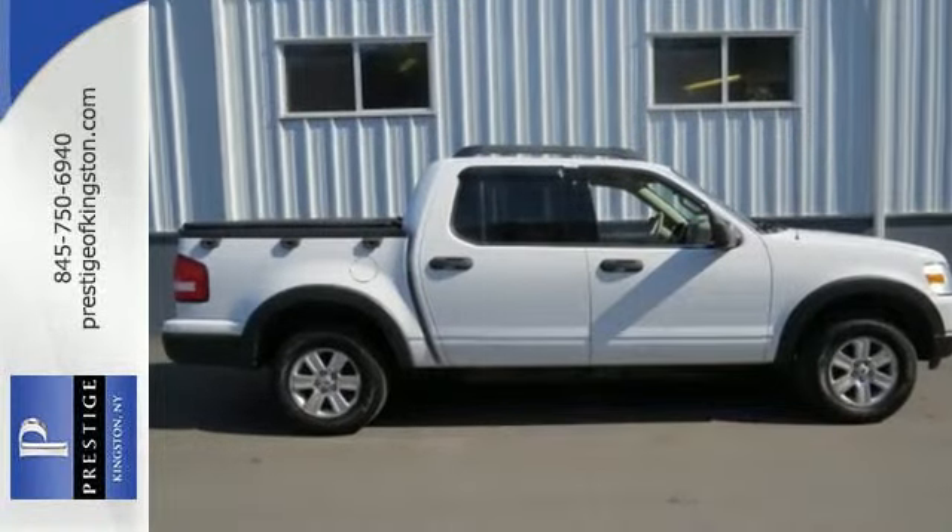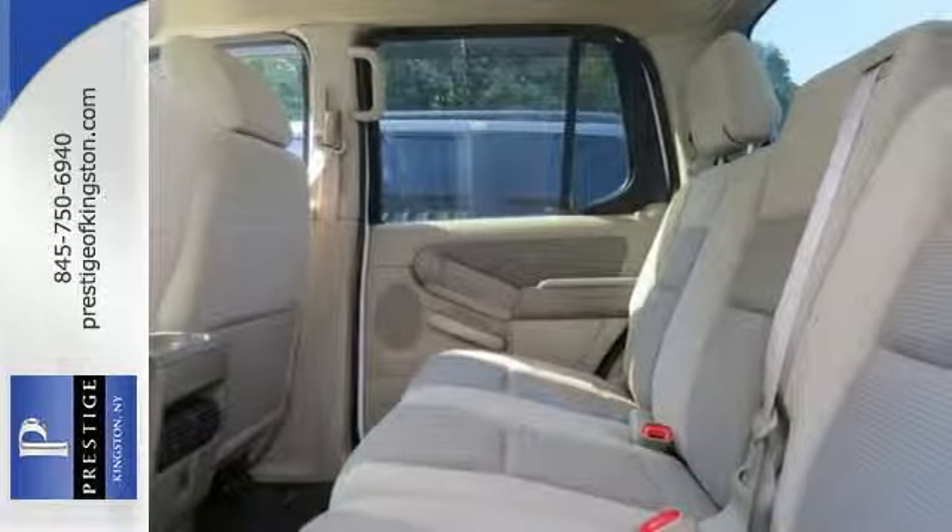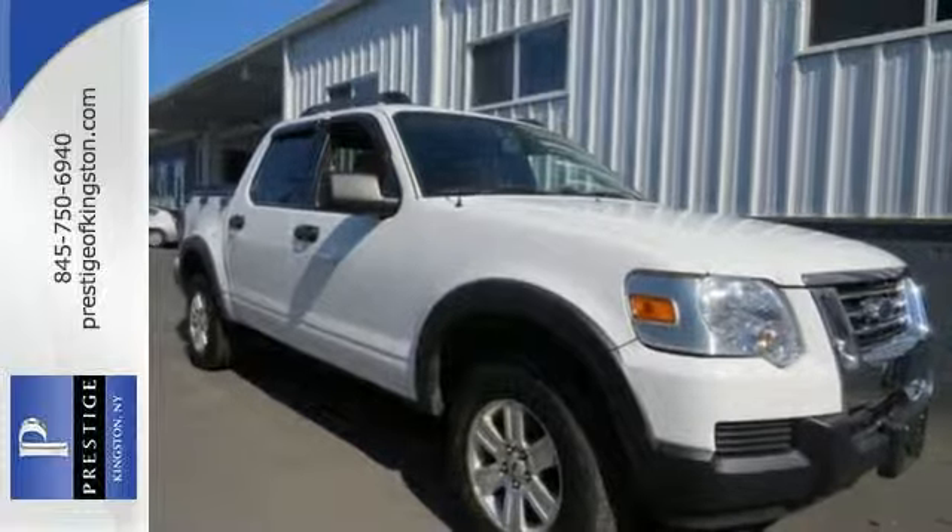The 2007 Sport Track has been completely redesigned with more power, increased cargo and towing capacity, and a sensational ride. See it for yourself today.